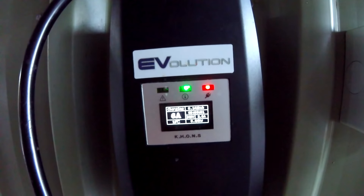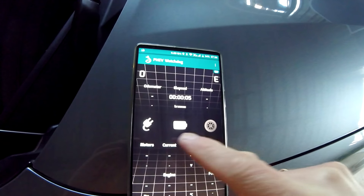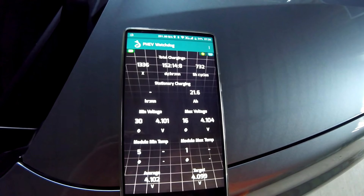No connection, but it is still charging again the second time. Not connecting — need to restart the OBD. What a shitty, unreliable thing. Connected straight away — look at this: 98.7 percent state of charge.